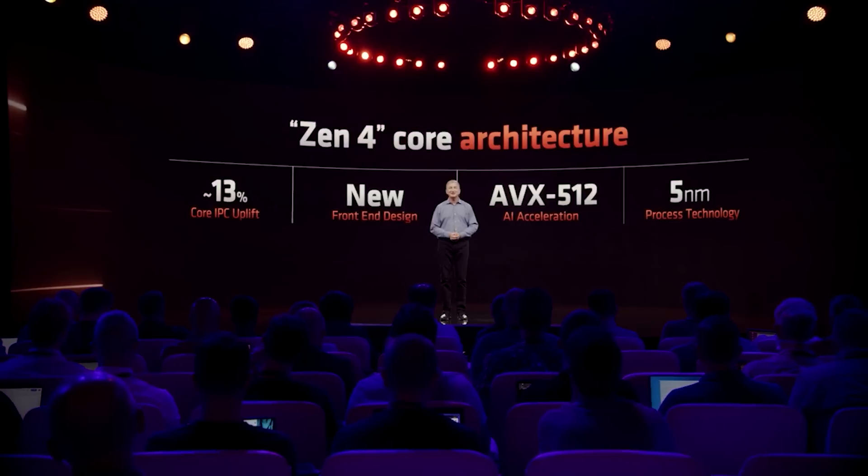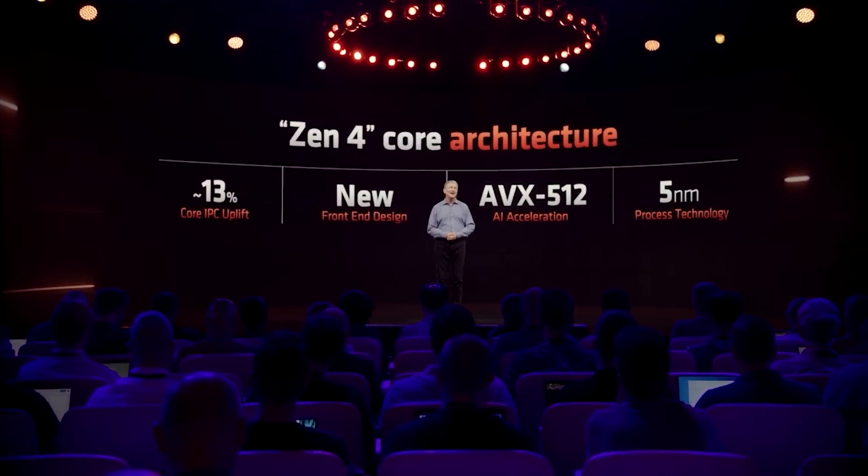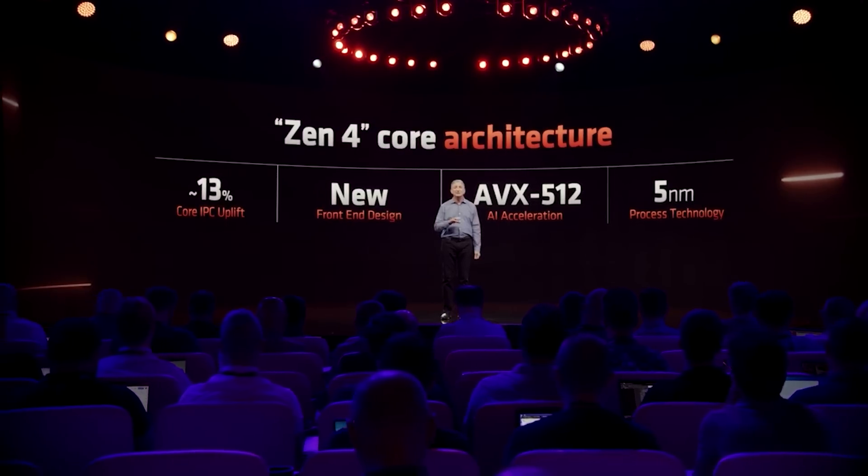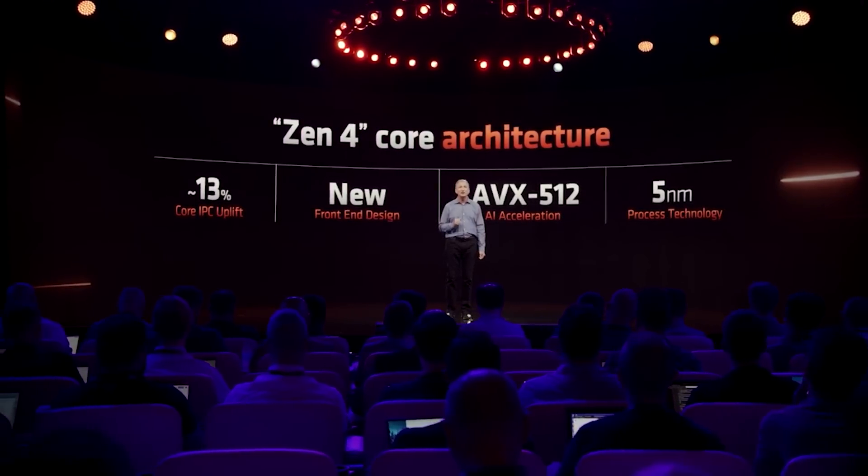To this end, AMD have accidentally revealed some of the details for not only Zen 5, but also Zen 6 a little bit early. I should actually say a rather keen employee, courtesy of LinkedIn. We're going to be discussing the Zen 6 information in this video along with a few bits that I've personally been hearing. But first of all, let's talk about the disclosures on LinkedIn.